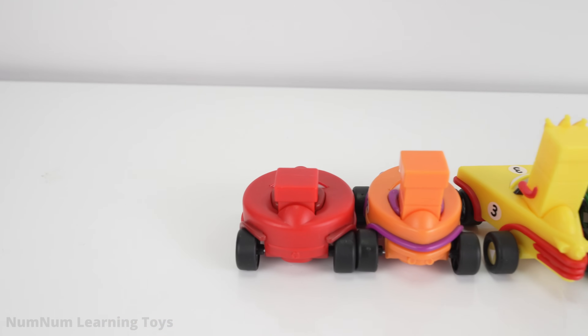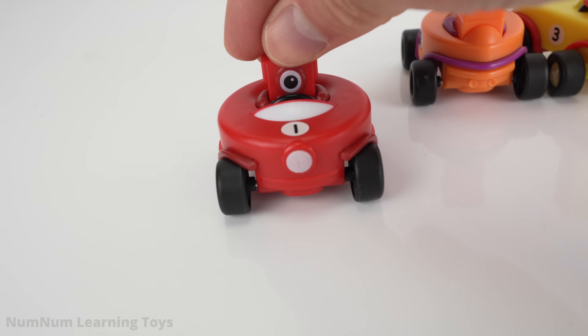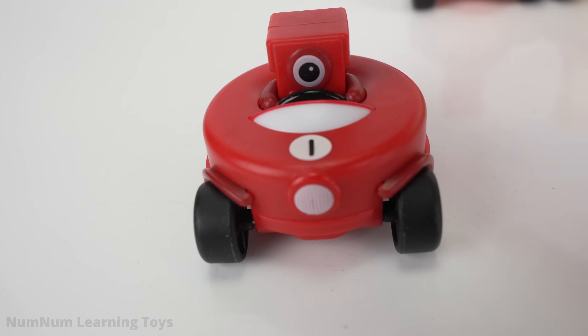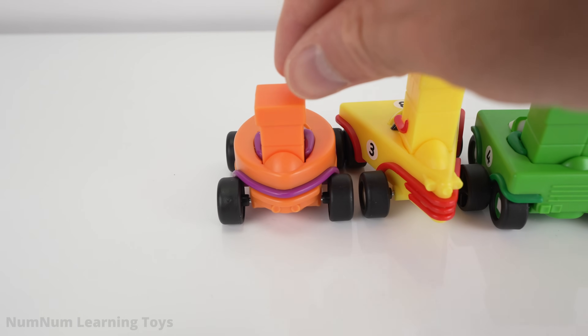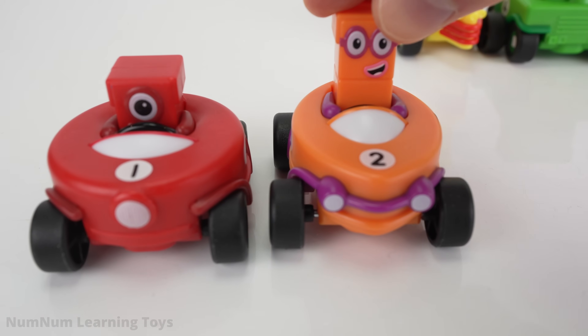The number blocks are in cars. Let's investigate. The red one is one! The number block in the orange car is two!